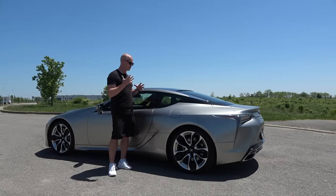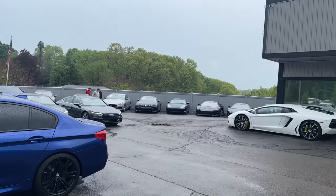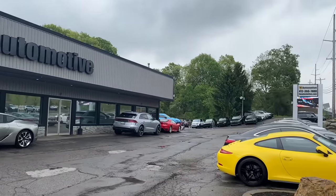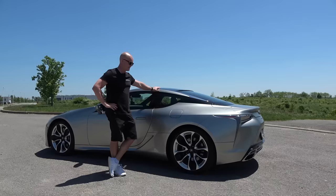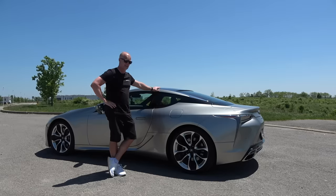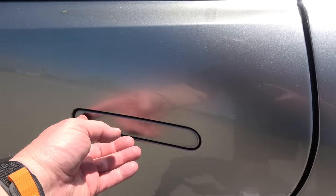We're going to take a quick look at the interior and then take it out on the road, because this car is all about driving it. But before we do that, I want to thank my friends at LW Automotive for providing this car — they're lending it to me over the weekend like they've done with many other cars so I can film a review for you guys. If you're interested in this car or any other vehicle they have to offer, I'll link their contact information and website in the description below.